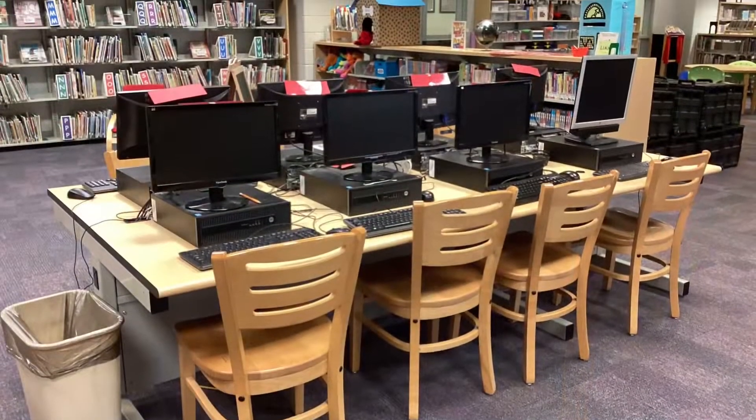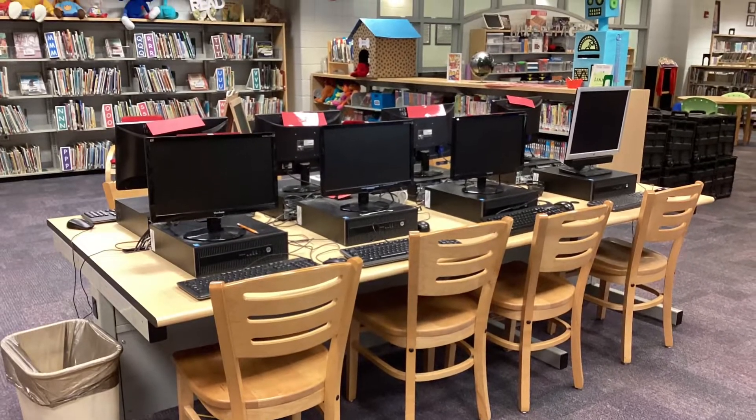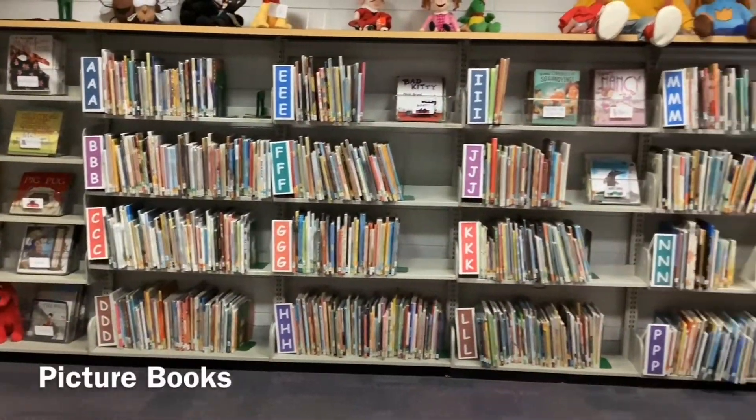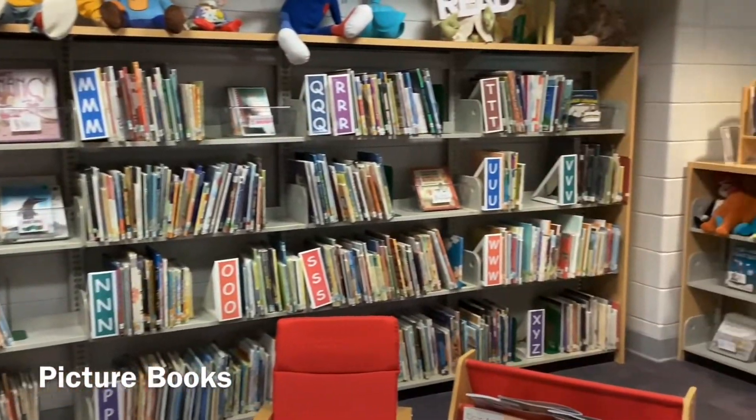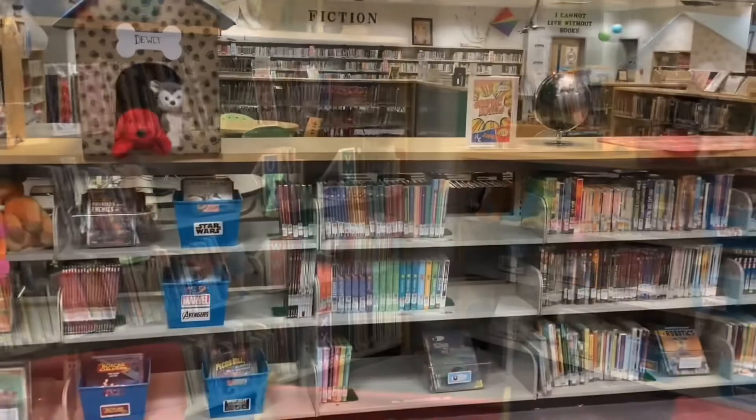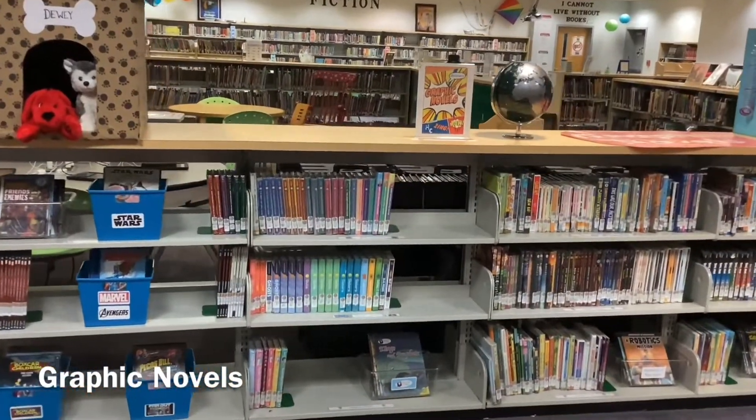You can search for books in the library using these computers and Destiny Discover. Want to check out a picture book? Look here. See if you can find the new graphic novel section.